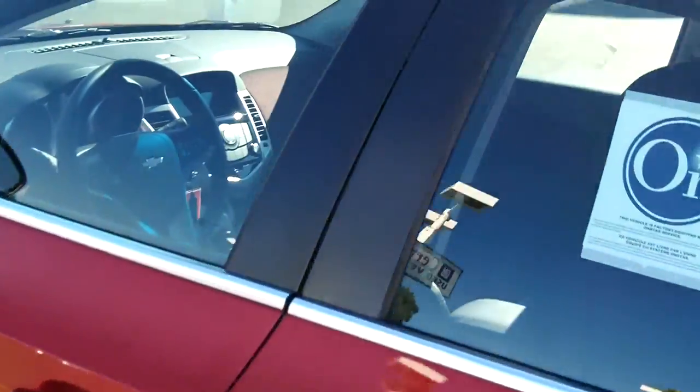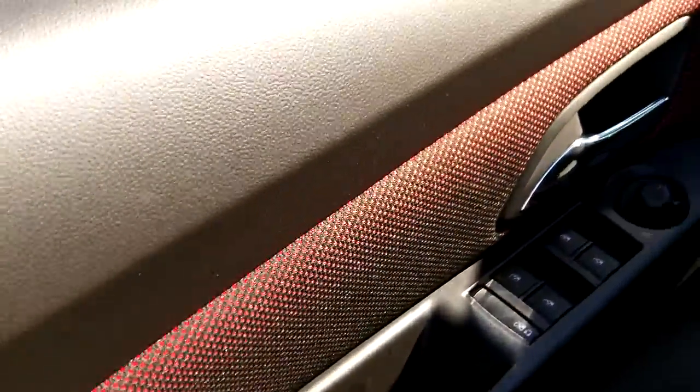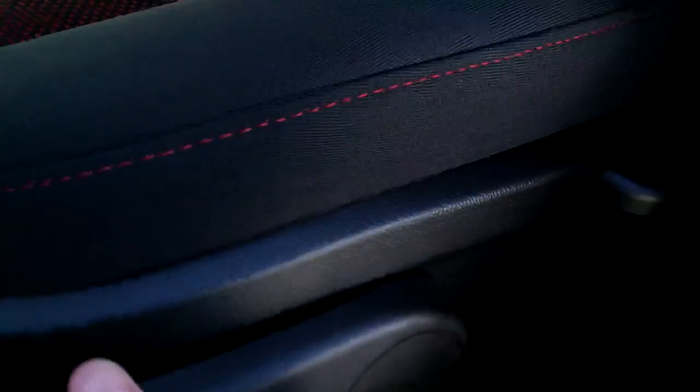Inside you'll find a nice sporty red interior. The red carries over on the door panels and also on the dash. It features red sport cloth on the center of the seats, and it's only available on select models — it actually looks very nice. The seats have manual adjustment, ratcheting up and down, with fewer electronic components to worry about.